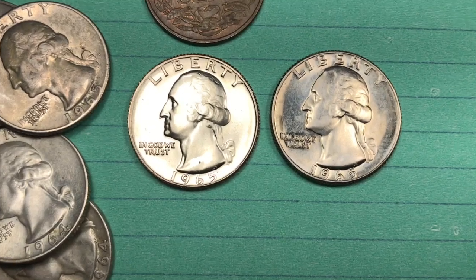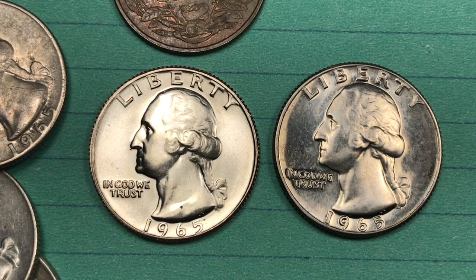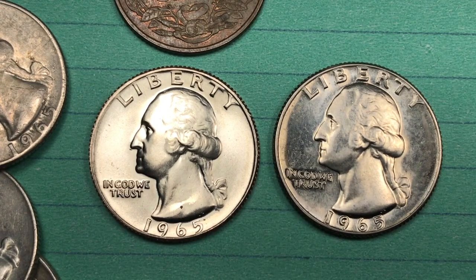Hey coin collectors and welcome to DC Coin World International Coin Channel. Today it's the first year of the no mint mark quarters. Every quarter — in fact every coin in the United States — was a no mint mark coin.